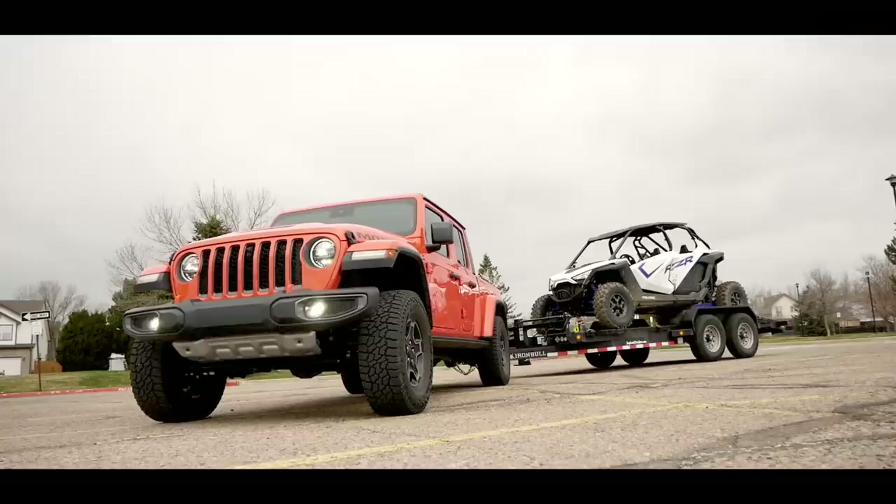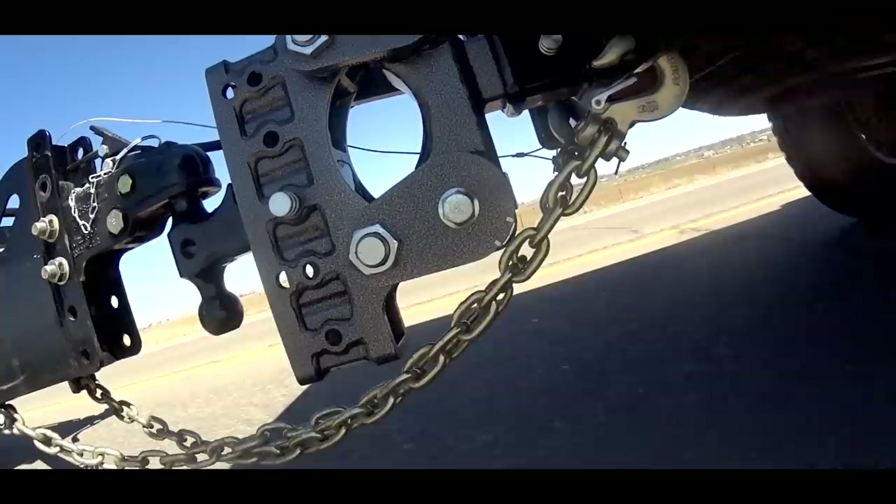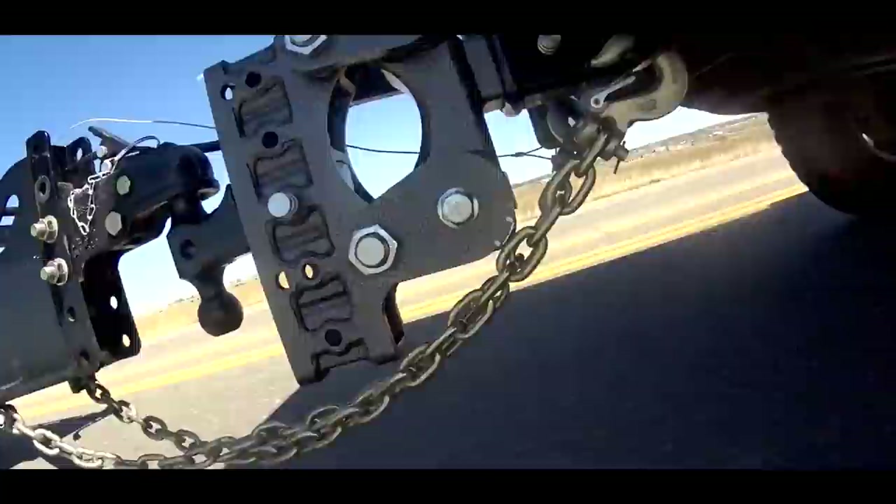I'm going to compare it directly against the exact same test I did recently in a Jeep Mojave Gladiator truck. Why compare a heavy-duty truck against a midsize? Because a lot of your questions are asking which truck is best for you. The Mojave was matched pretty well to this trailer, but today I have too much truck — let's see how it does.